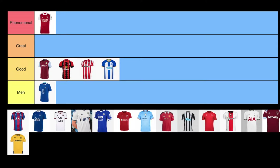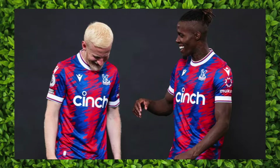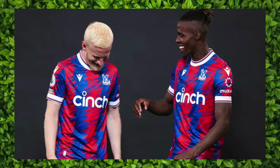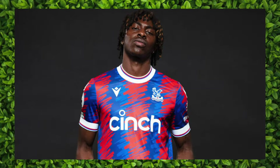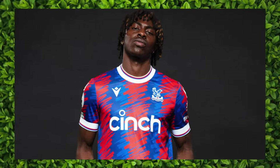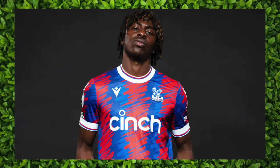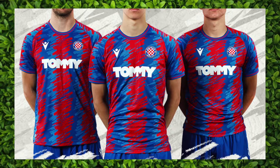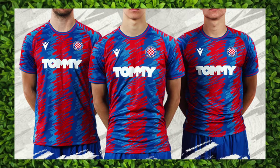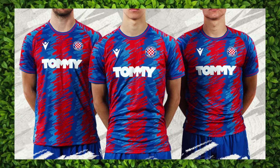Crystal Palace went with their classic red and blue stripes and took a creative leap with it. Instead of blocks, they chose a brush stroke effect for their striping. Initially I thought the striping looked like scribbles from a crayon, but it's been growing on me lately. I really appreciate how the blue stripes aren't just one hue — it's a dark blue and a light blue — and this really adds a layer of depth. I am torn knowing that this is a complete knockoff of a Croatian team's 2021-2022 kit. Look at the Hajduk Split away kit, made by the same company, Macron, and tell me that this is an original design.